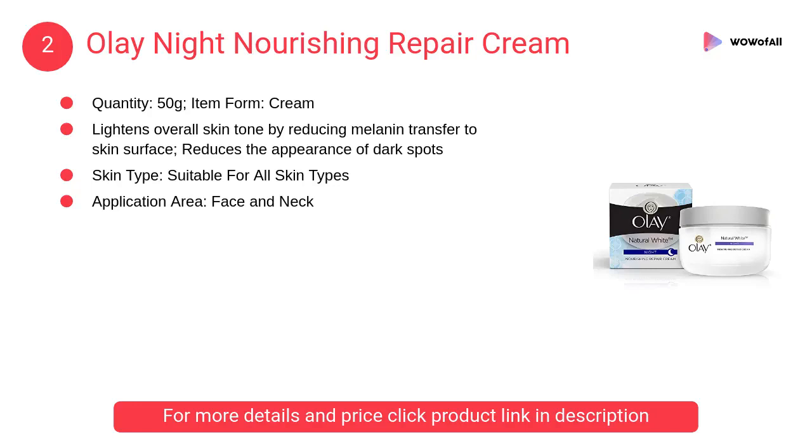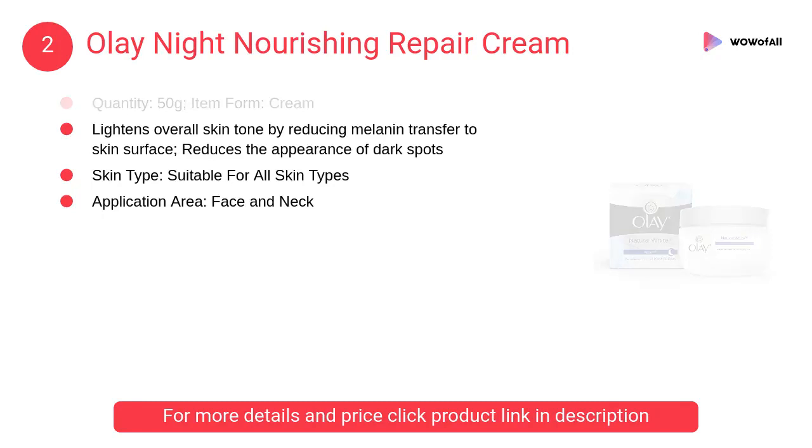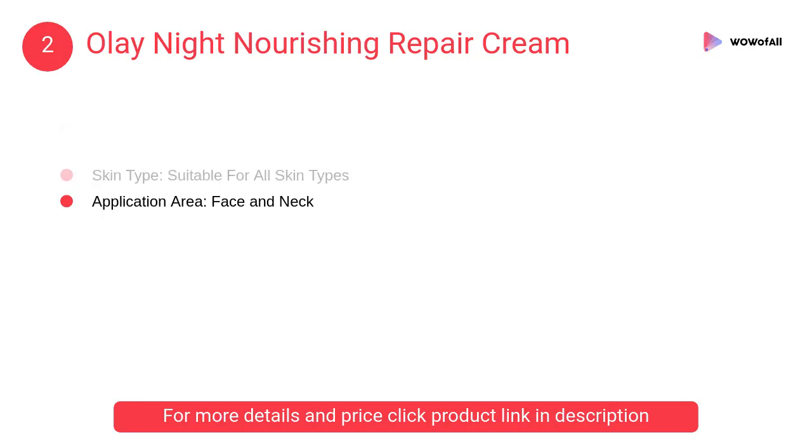At number 2: Olay Night Nourishing Repair Cream. It lightens overall skin tone by reducing melanin transfer to the skin surface and reduces the appearance of dark spots.